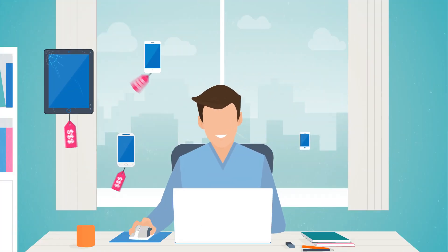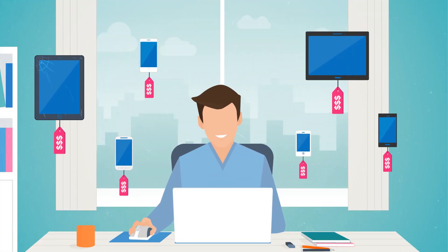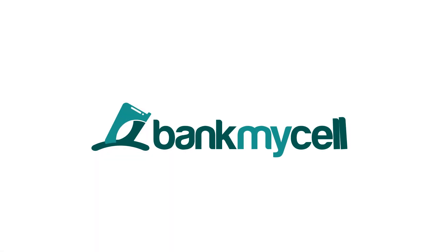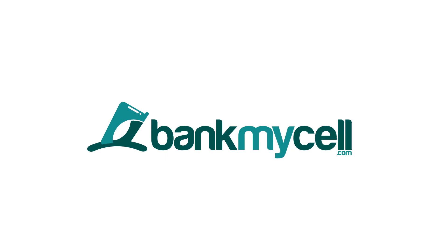There's no better or easier way to sell your phones and tablets. You'll get more online than you do with in-store trade-ins. Visit BankMyCell.com now and see how much your tech is worth.